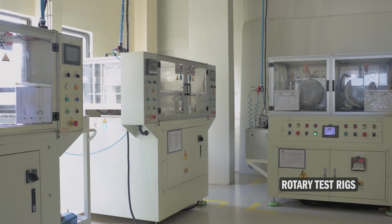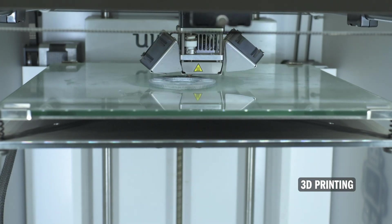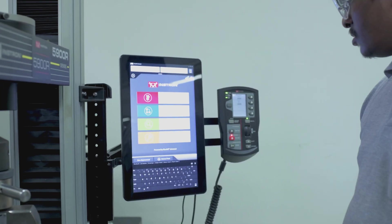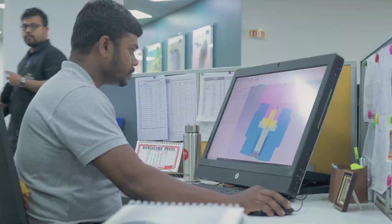Advanced rotary test rigs, a material laboratory and 3D printing on site, combined with other testing capabilities worldwide, allow the successful launch of new products and their validation.